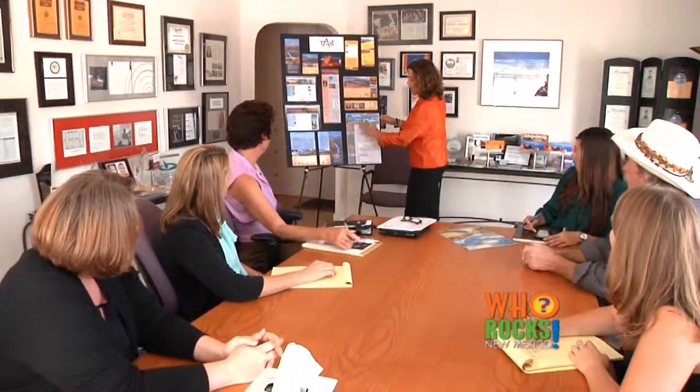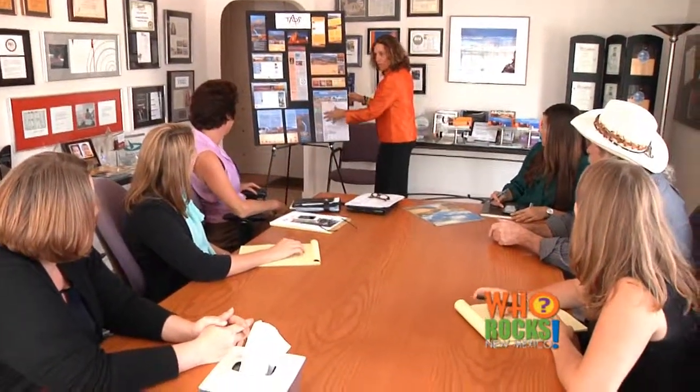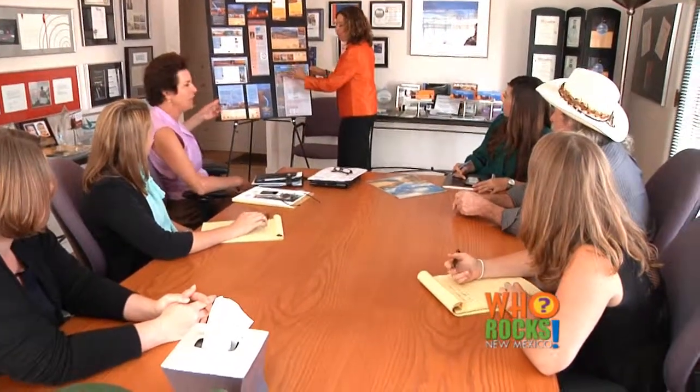When we're working on a client project, that creativity, that energy, that family relationship we have really spurs us into all levels of new creativity. These people are like an extension of my family because I'm here with them all the time. Being able to work so closely together, we really are able to give our clients the best of all of us.